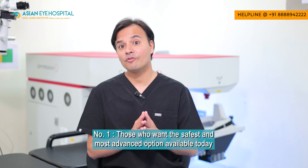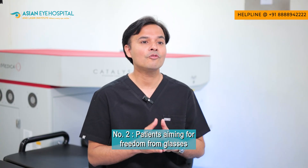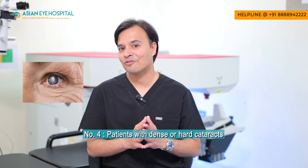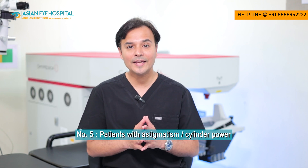Who is the ideal candidate for femtosecond laser cataract surgery? It is ideal for anyone seeking the safest and most advanced option available today — especially those looking for spectacle independence at distance or all distances, diabetic patients for whom quicker healing is important, patients with moderate or hard grade cataracts who benefit from cataract softening and reduced energy, and patients with cylindrical numbers who can be treated very effectively with laser technology.